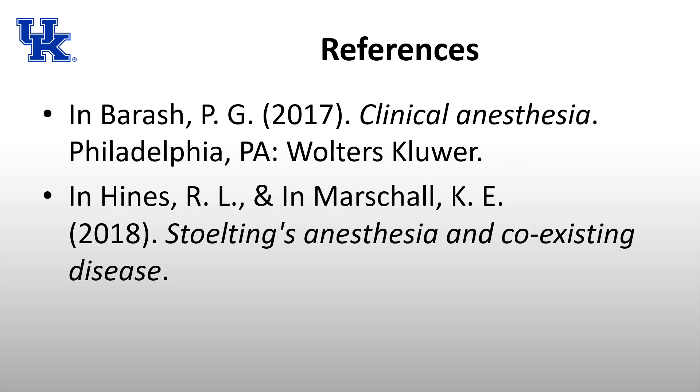That is it about diabetes. Thanks for sticking with me through this presentation. My primary references were Barash's Clinical Anesthesia and Stoelting's Anesthesia and Co-existing Disease, both of which provide a great review of diabetes covering much of the material in this talk. Thanks again, and have a great day.